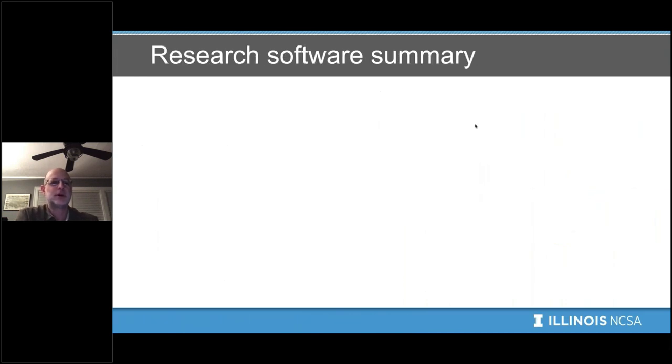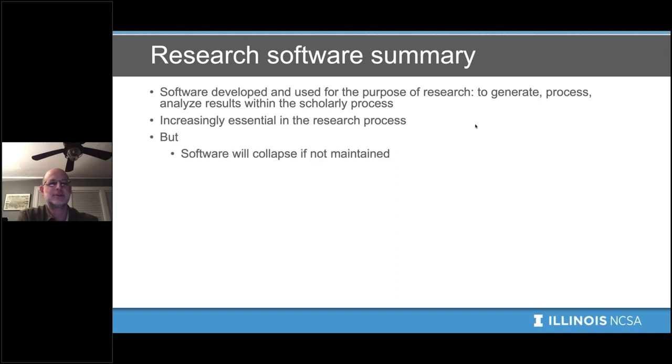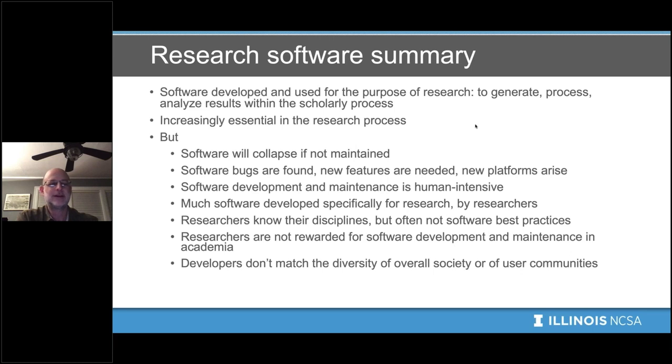To summarize: software developed and used to generate, process, and analyze results within the scholarly process is research software. It's increasingly essential, but it collapses if not maintained. Software bugs will be found, new features are needed, and new platforms arise. Software development and maintenance is human-intensive. A lot of software used for research is developed by researchers who know their disciplines but don't often know software best practices. Researchers are not often rewarded for software development in academia. And the developer community does not match the diversity of the overall society or user communities.